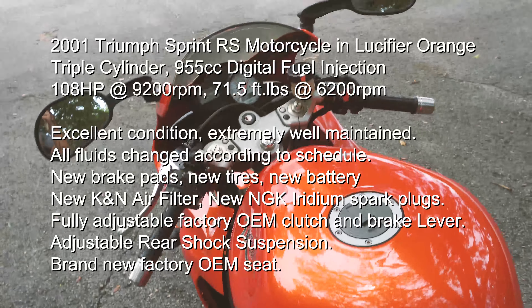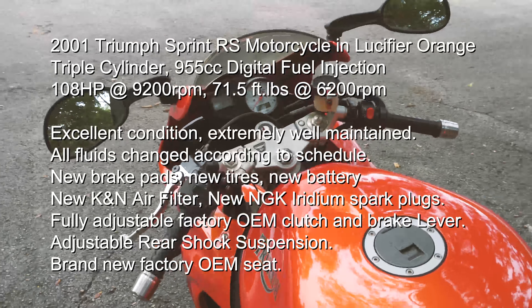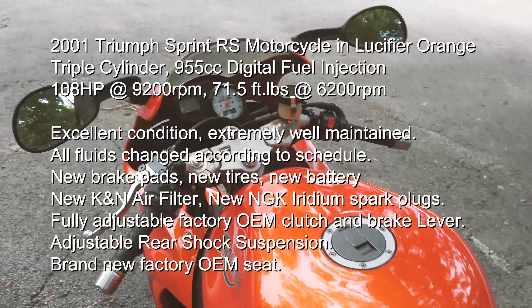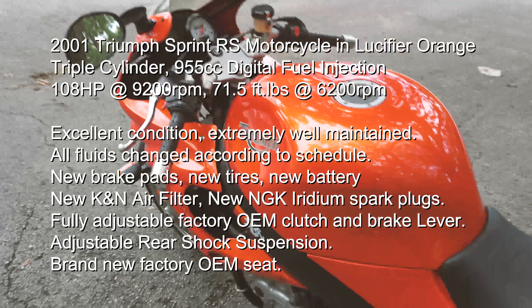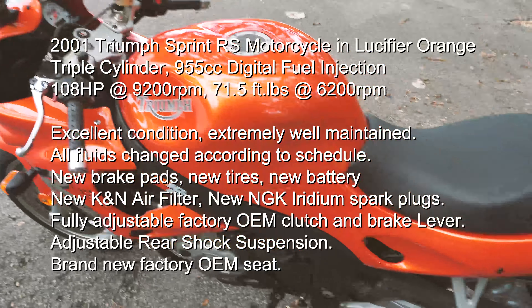All right, finally I unfortunately have to put my beloved bike up for sale. This is my Triumph 2001 Sprint RS.